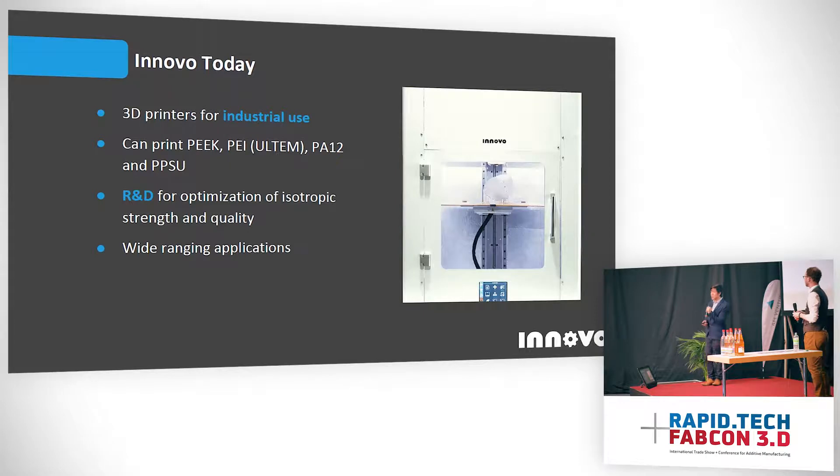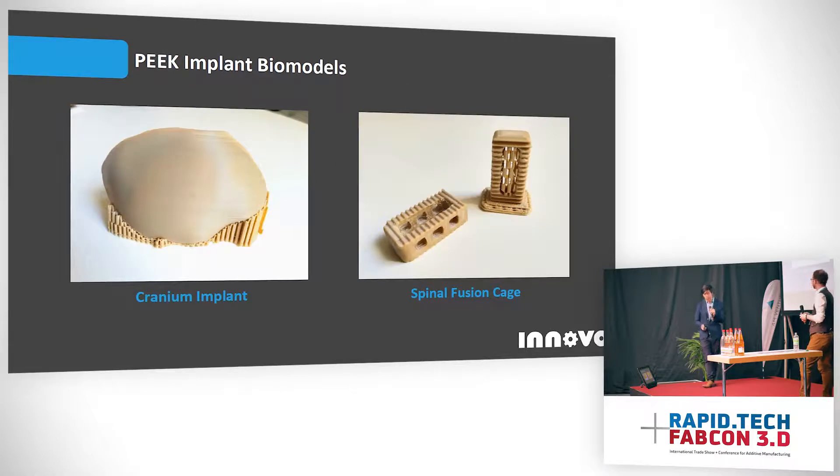Nonetheless, we still believe that one of the most promising opportunities is in the medical industry with patient-specific implants. These are a couple of prints we produced on our printer, and you'll notice the light beige color on these prints — this is exactly the kind of characteristic we want to see in a nice quality PEEK print.